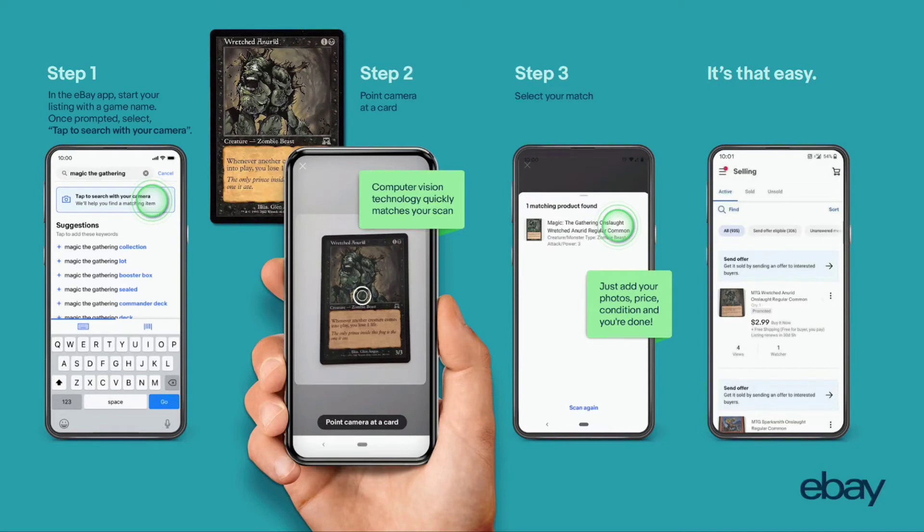Here's how the step-by-step process will work. In step one, in the eBay app you'd start your listing with a game name. Once prompted, select 'tap to search with your camera.' Step two, point the camera at the card. Step three, select the match of the card. And then it's that easy — it will preload everything once you select that card. I don't know exactly how that's going to work with cards that aren't in the database; I'm guessing you just wouldn't be able to automatically load them. I think you would just choose whatever card is the closest match and then edit whatever isn't the same as your card — the serial numbering, the parallel version, something like that.